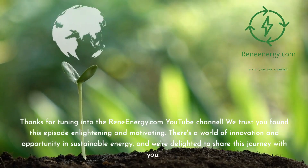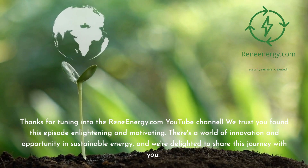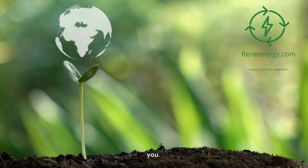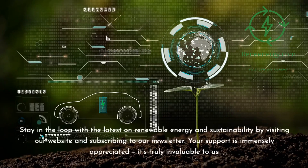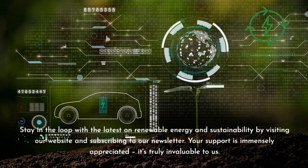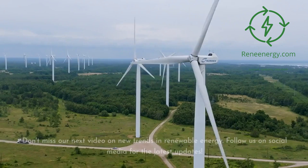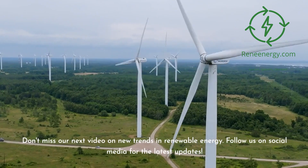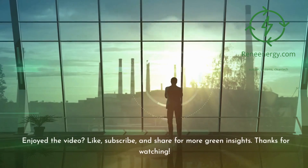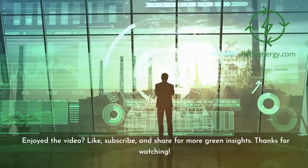Thanks for tuning in to the ReneEnergy.com YouTube channel. We trust you found this episode enlightening and motivating. There's a world of innovation and opportunity in sustainable energy. Stay in the loop by visiting our website and subscribing to our newsletter. Don't miss our next video on new trends in renewable energy, and follow us on social media for the latest updates. If you enjoyed the video, like, subscribe, and share for more green insights. Thanks for watching.